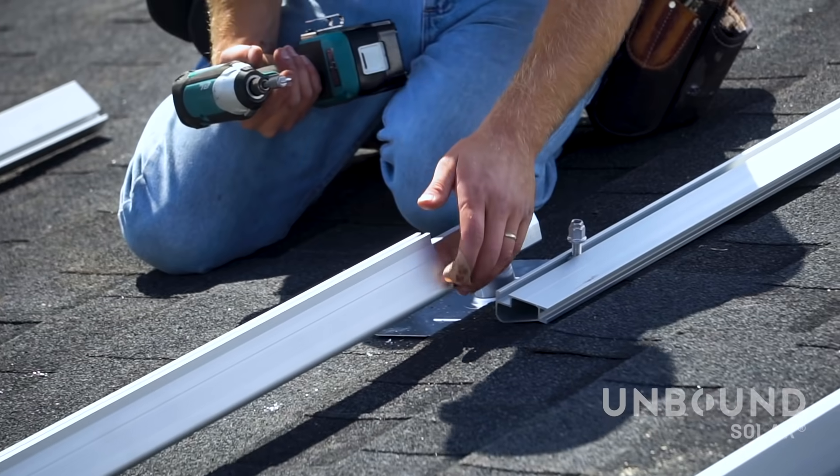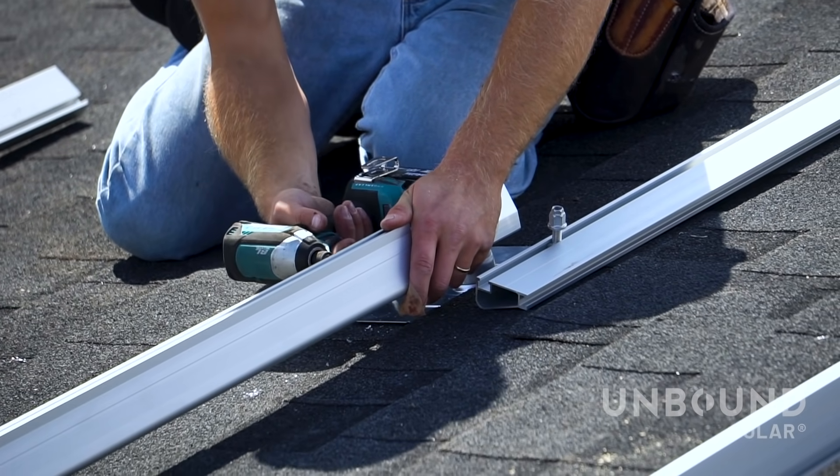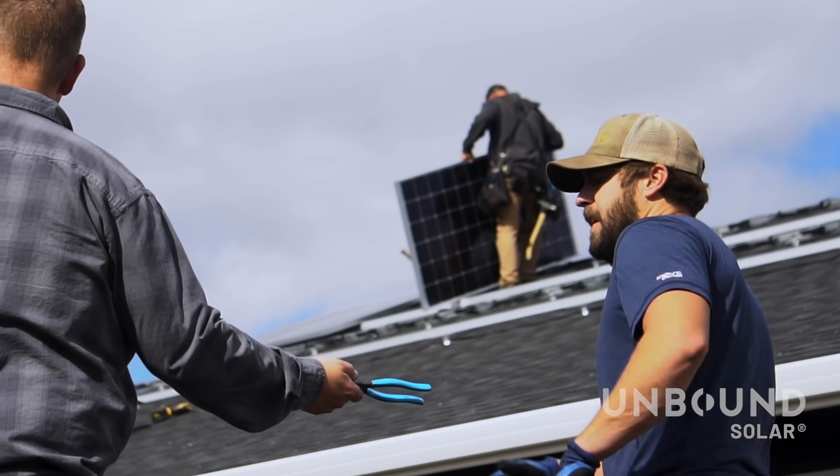Bottom line is we're going to guide and direct you to get that system installed properly. And if you have questions, we're going to answer them.